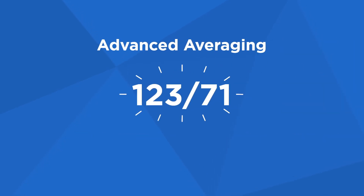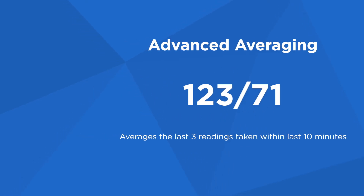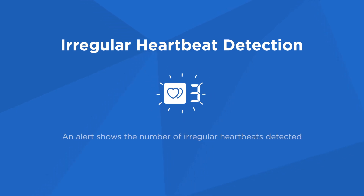Our advanced averaging feature automatically displays the average of up to three readings taken within the last 10 minutes. Most models also include another Omron exclusive — an enhanced irregular heartbeat symbol that alerts you to an irregular heartbeat and displays the number of irregular heartbeats detected.